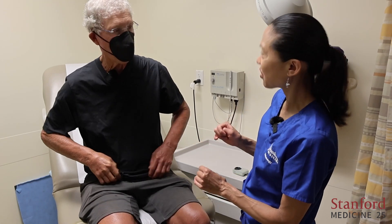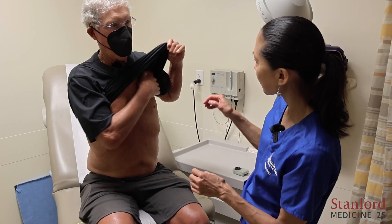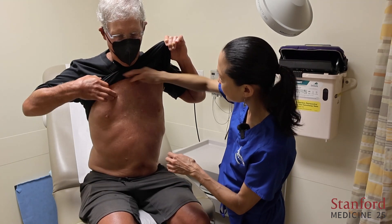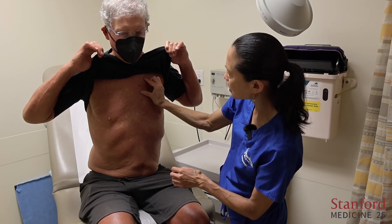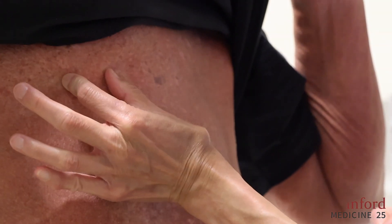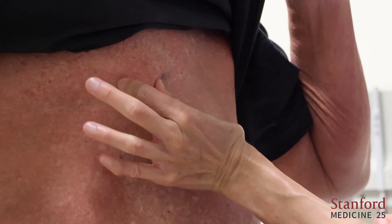Now I want to assess the chest. You can see it's hard for me to pinch the skin together here. He mentioned he couldn't get his arms up at all before, and his range of motion is so much better now. It's not entirely hide-bound because I can pinch a little bit, but I would say it's moderate — so I would give that a score of two.